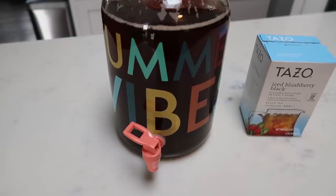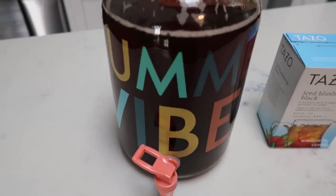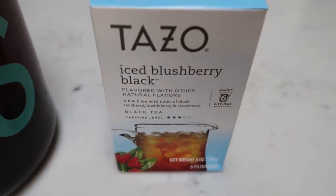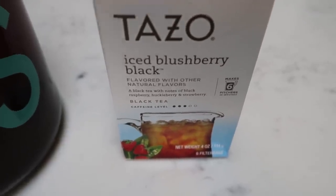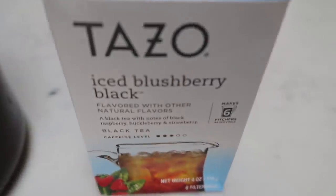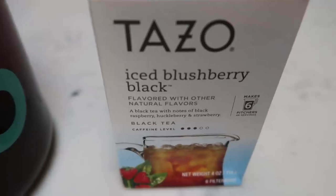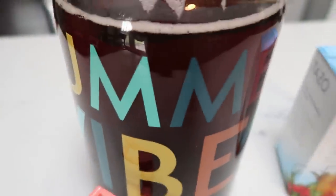I loved the sun tea so much a couple weeks ago that I made another pitcher. I'm using the Tazo Iced Blush Berry Black — this whole container is one large tea bag designed to make an entire sun tea pitcher. It's berry and sweet.